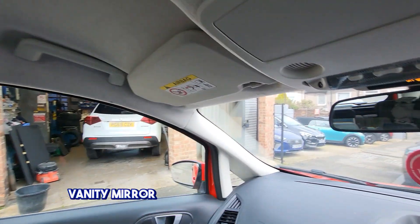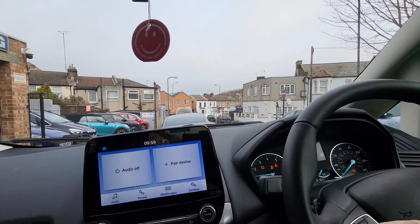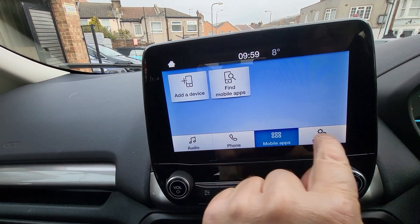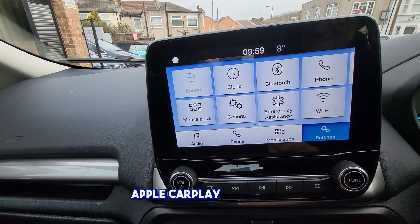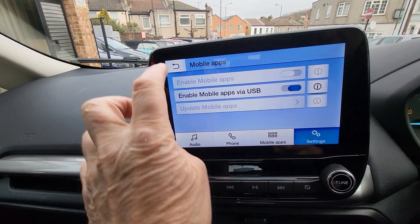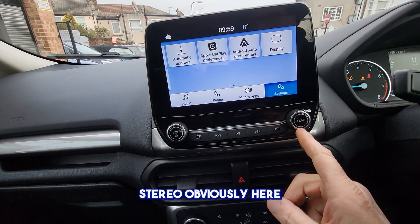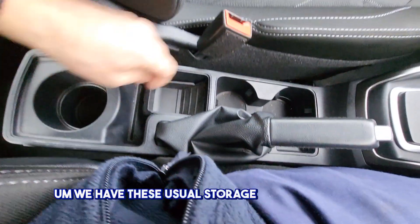Illuminated vanity mirror both sides, yes both sides. Android Auto, Apple CarPlay, telephone — so you'd use your phone with these for your sat nav, this would be your sat nav basically. Stereo obviously here. A useful little pocket there and storage areas down here.